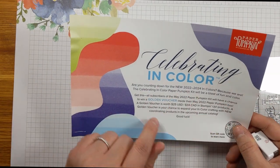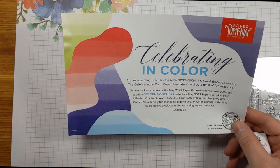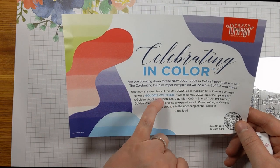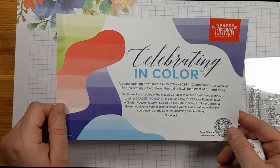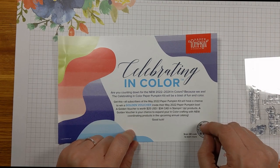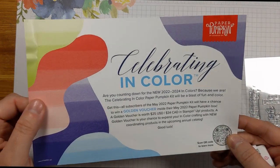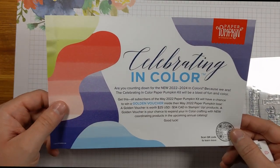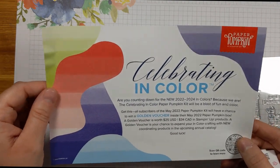Inside that upcoming kit you'll receive your Stampin' Spot, stamps, and all your supplies, but you may also get a golden voucher worth $25 in Stampin' Up! products — it's a super fun little promotion that reminds me of Willy Wonka. If you're interested, make sure to subscribe by the 10th of May to be eligible for that chance to potentially win the $25 gift certificate.